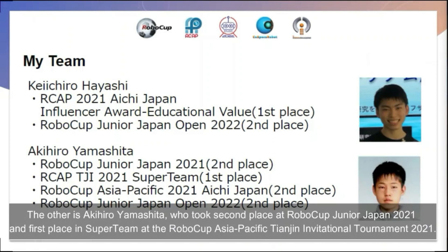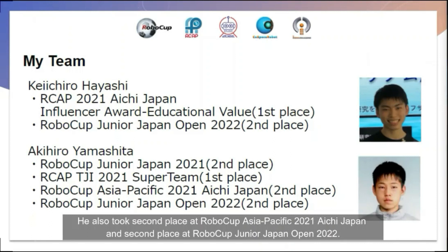The other member is Akihiro Yamashita, who took second place at RoboCup Junior Japan 2021 and first place in Super Team at the RoboCup Asia Pacific Tenshin Invitational Tournament 2021. He also took second place at RoboCup Asia Pacific 2021 in Aichi, Japan, and second place at RoboCup Junior Japan Open 2022.